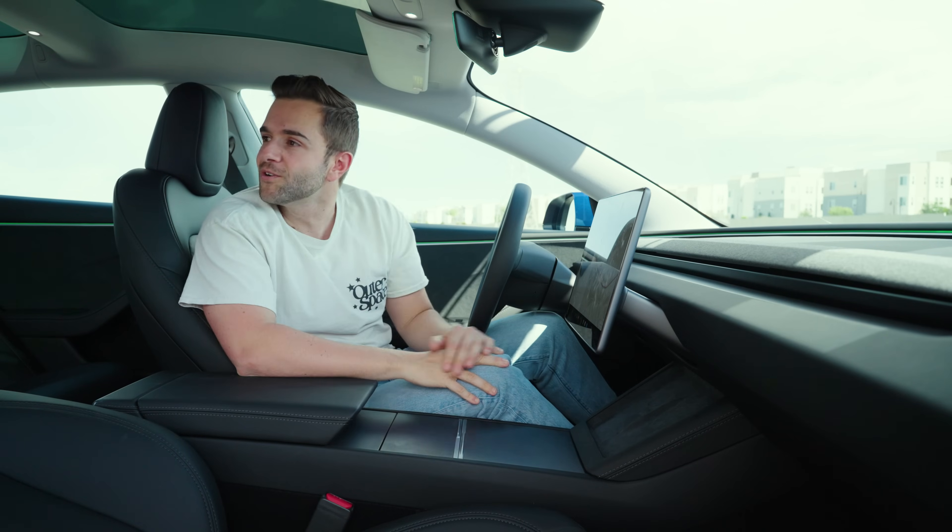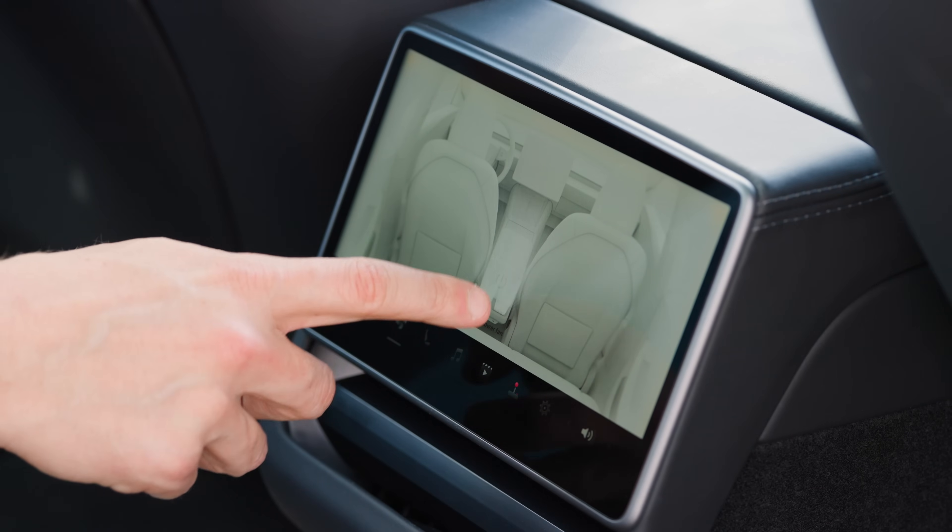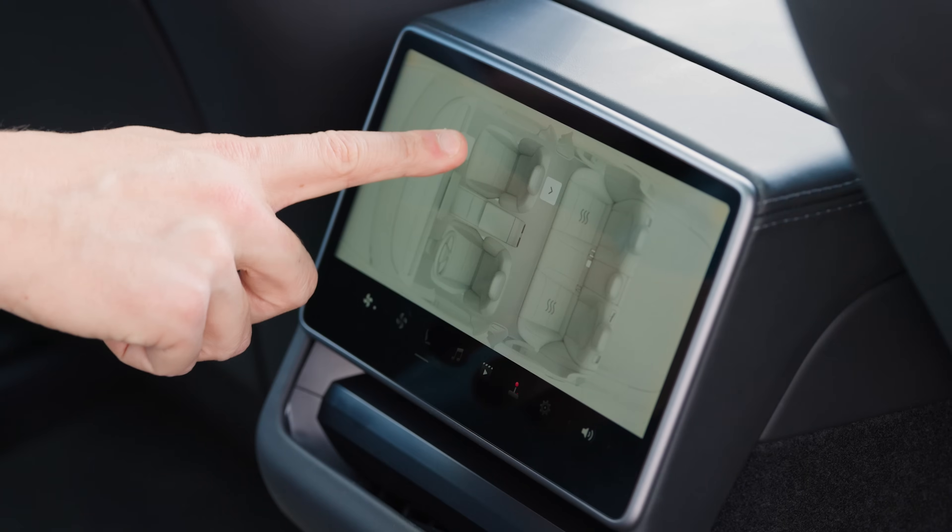The backseat also gets a display now, so rear passengers can control the air conditioning, control the audio, and even move the front seat a little bit forward and back. It's a nice addition that makes the backseat just a little bit more comfortable.